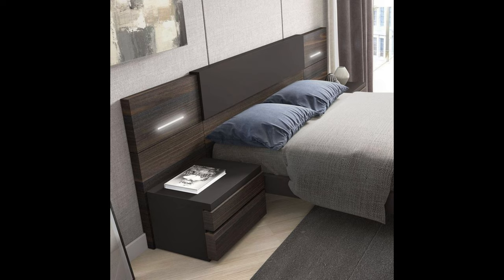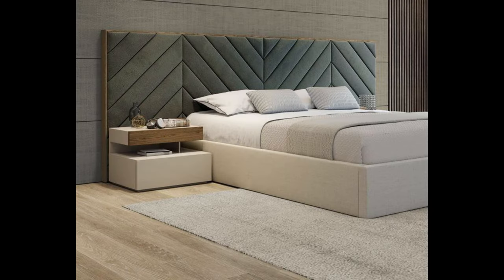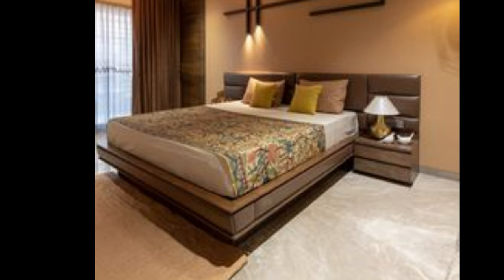Versatile in nature, these beds fit perfectly in a big or even in a contemporary setup. What's more, they allow easy access to the underneath space for cleaning purposes.